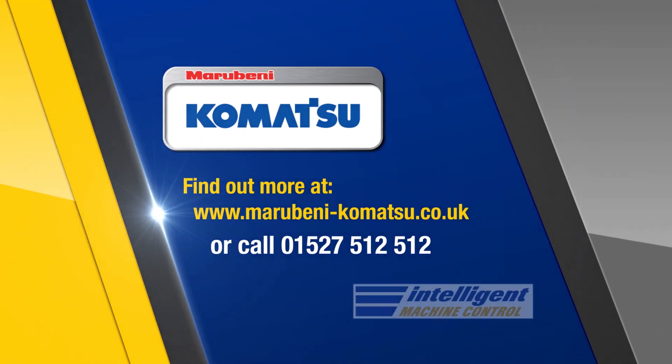Intelligent Machine Control dozers are available on a D37 all the way up to a D155 class. Intelligent Machine Control excavators are available on the PC-210. Call us or visit our website for further details.